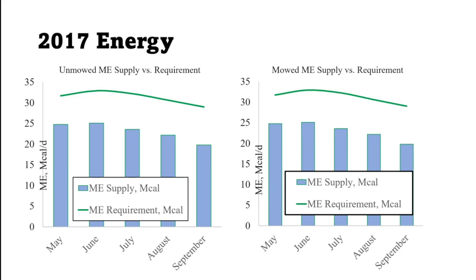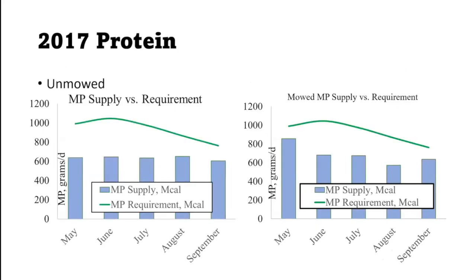For 2017, the cow also has a protein requirement. Again, you can see that what the pasture provided in the blue bars did not meet what the cow required throughout the season. The mowed plot kind of dropped off faster in this year — that was something we picked out.